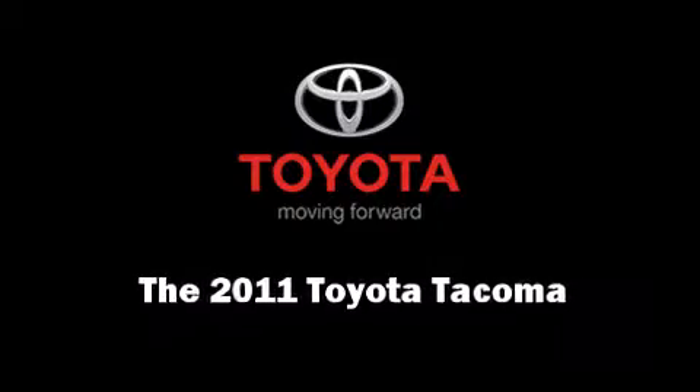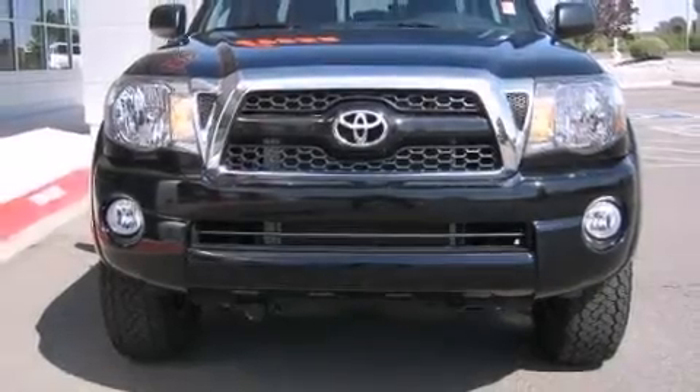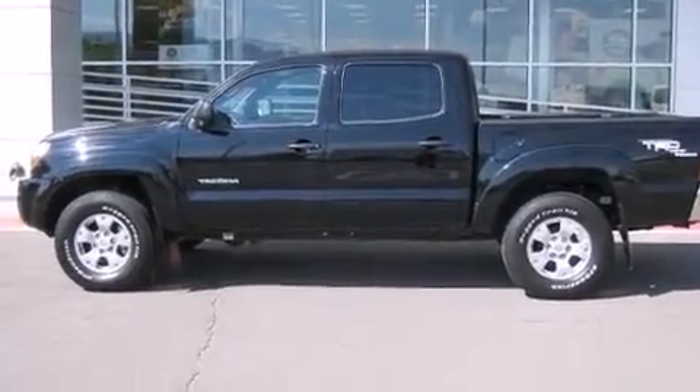Treat yourself to a test drive in the 2011 Toyota Tacoma. With fewer than 25,000 miles on the odometer, you'll be sure to appreciate this model's condition and value.